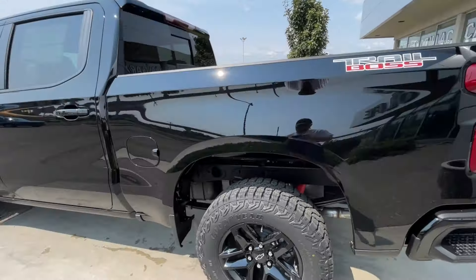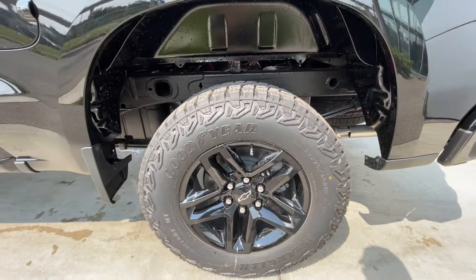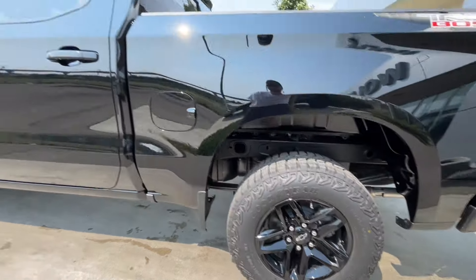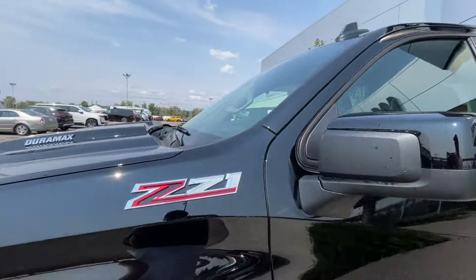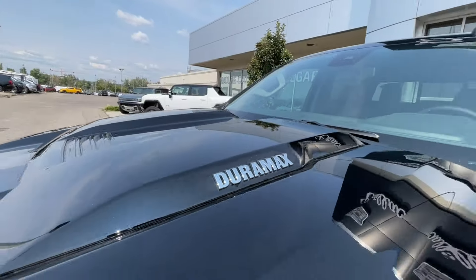Taking a look at the exterior of the Silverado, starting off with the 18-inch wheels paired up with Goodyear Wrangler tires. Moving on, we have paint-matched door handles, paint-matched mirrors, Z71 badges on the fenders, and Duramax badges on the hood.